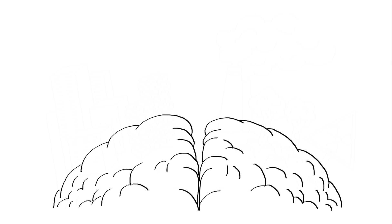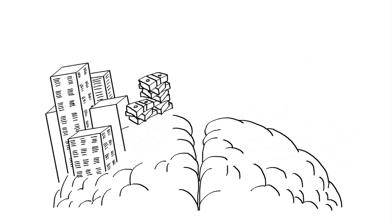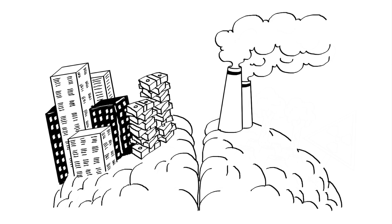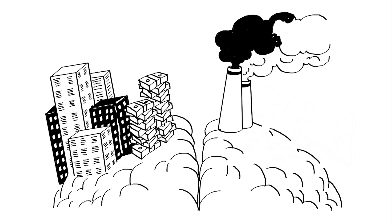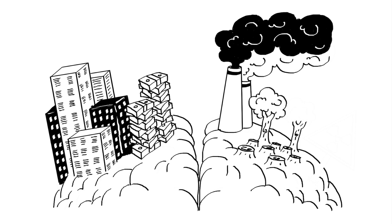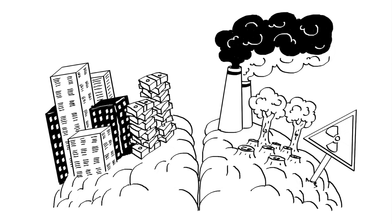Human beings are clever. We've created cities, economies and whole societies, but at the same time, and without meaning to, we've also created massive sustainability challenges for future generations and ourselves. Biomimicry is a way to address these problems by creating policies, products and processes that are adapted to life on Earth.